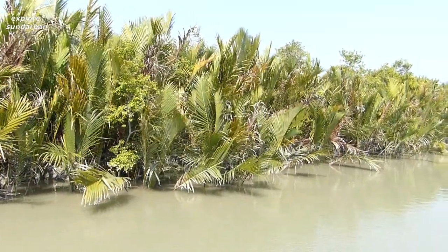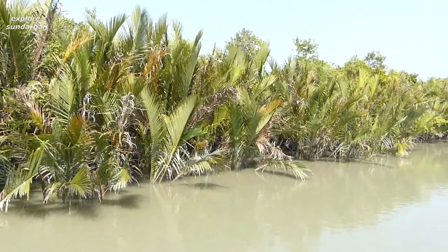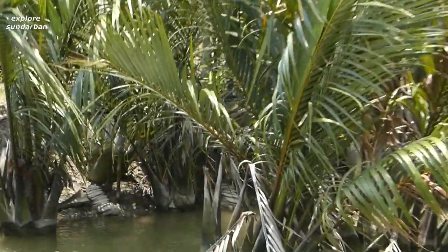This plant is specially distributed in India, Bangladesh, and the Sundarbans, but in other mangrove forests in the world this is a rare plant.